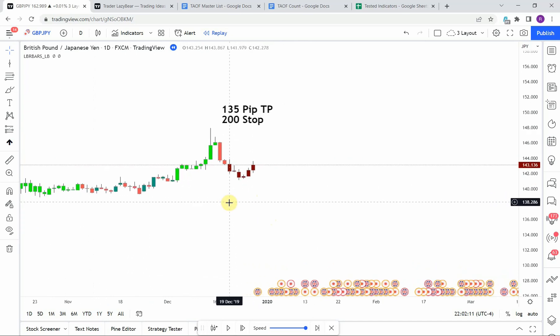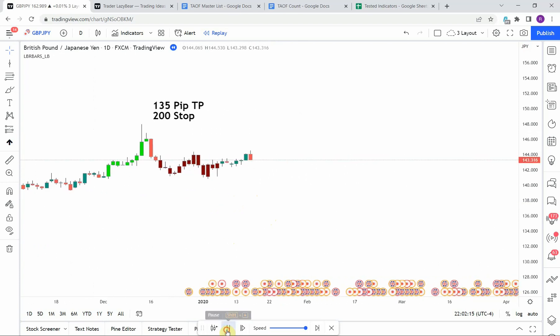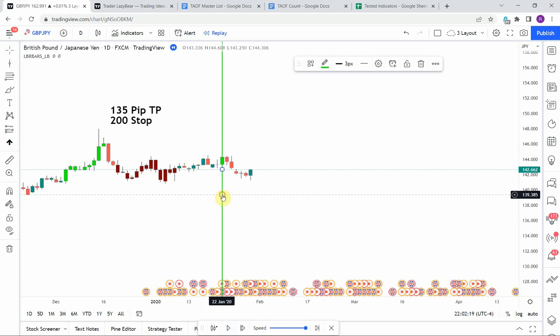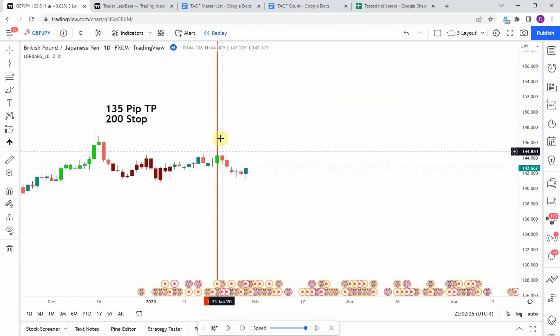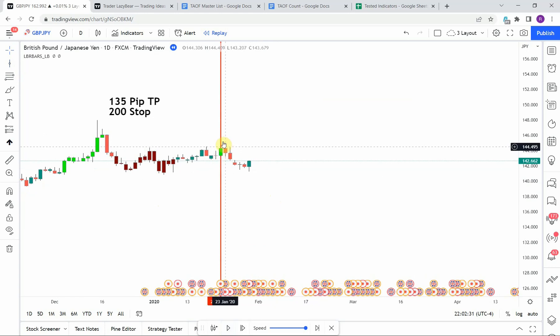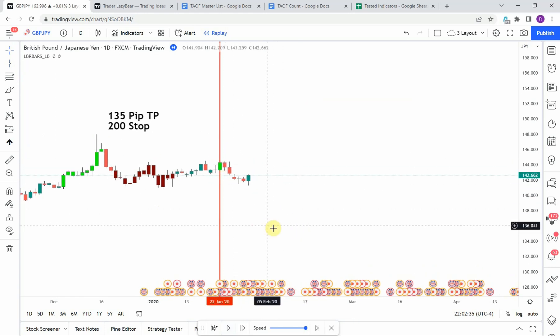The first signal is a long signal — we pick up that bright neon green colored bar. Unfortunately, we immediately get a strong push to the downside which comes down and stops us out.